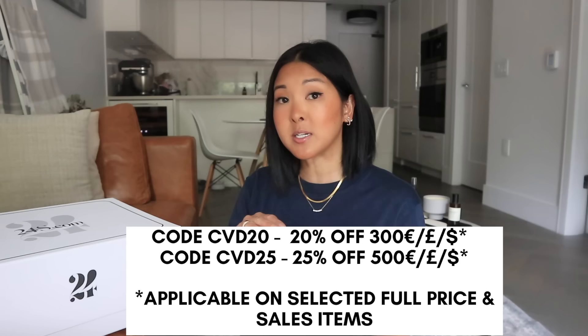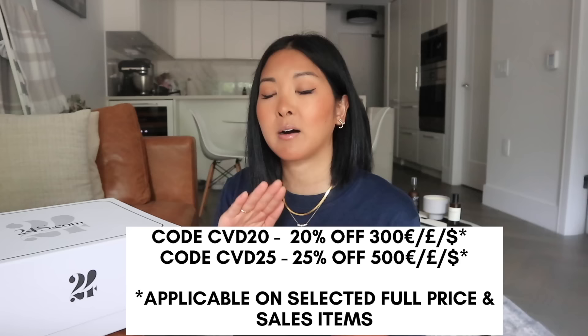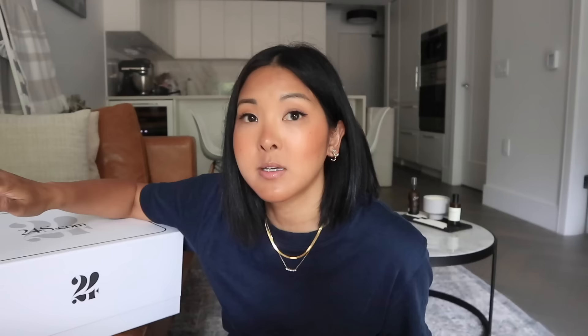They have 24/7 service available in English, Korean, as well as Mandarin. 24S often has amazing promos and they have one going on right now until August 25th, where you can save 20 to 25% off selected full price as well as sale items. So many items that are typically excluded from promos are included — the Loewe piece I'm going to show you today is included with the promo, and you often do not see Loewe included in any promo. I'll leave the details on the screen and down below. Definitely go check out 24S and follow them on Instagram too.